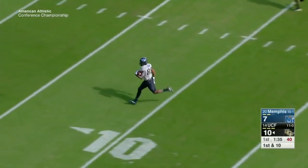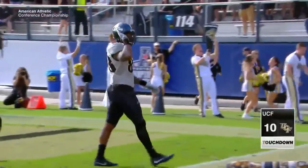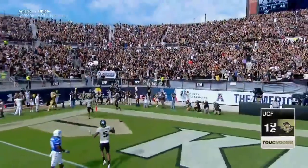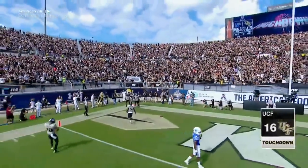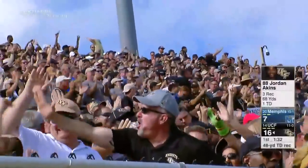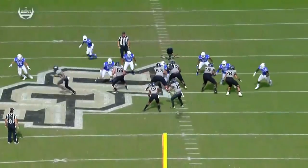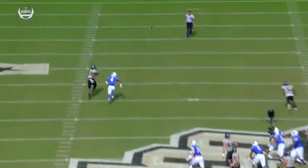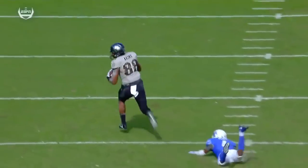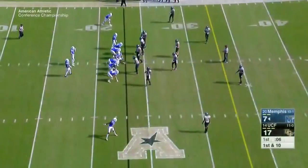UCF up 10-7. Milton to Aikens, 48-yard touchdown. He's been a big wide receiver for this group all season long. I mean, former professional baseball player — he's played wide receiver for this team. Back in the day at UCF, he used to return kicks. Once again, McKenzie Milton finding a matchup — this against their freshman safety Josh Perry. Perry falls down in coverage. Touchdown, Knights.